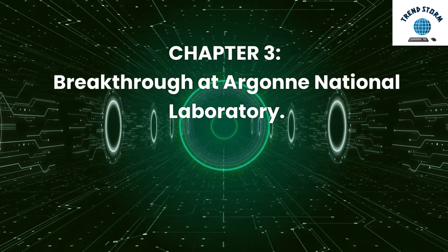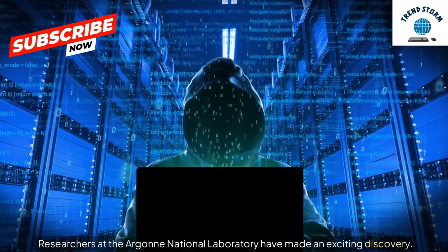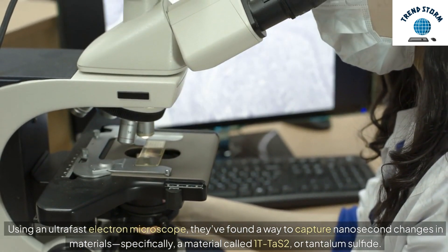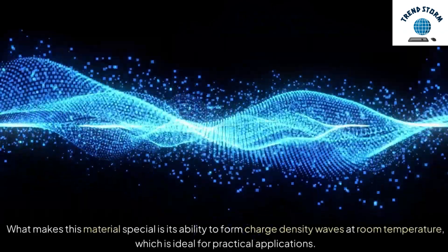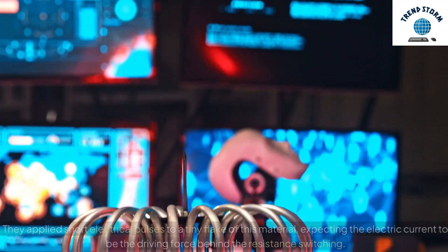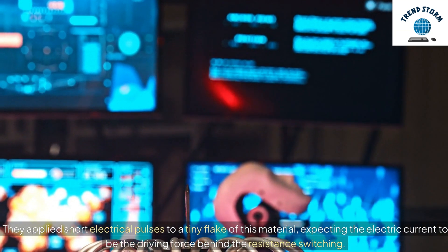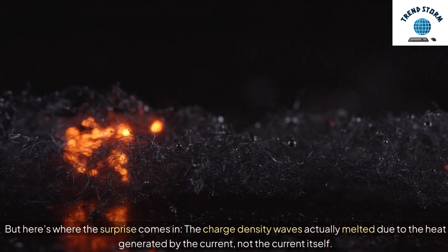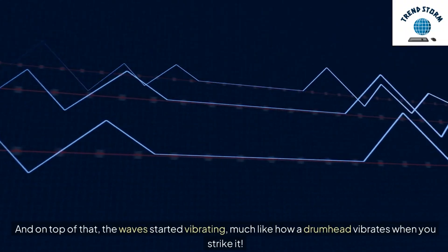Chapter 3: Breakthrough at Argonne National Laboratory. Researchers at Argonne National Laboratory have made an exciting discovery. Using an ultra-fast electron microscope, they've found a way to capture nanosecond changes in materials — specifically, a material called 1T-TaS2, or tantalum sulfide. What makes this material special is its ability to form charge-density waves at room temperature, which is ideal for practical applications. They applied short electrical pulses to a tiny flake of this material, expecting the electric current to be the driving force behind the resistance switching. But here's the surprise: the charge-density waves actually melted due to the heat generated by the current, not the current itself. On top of that, the waves started vibrating, much like how a drumhead vibrates when you strike it.